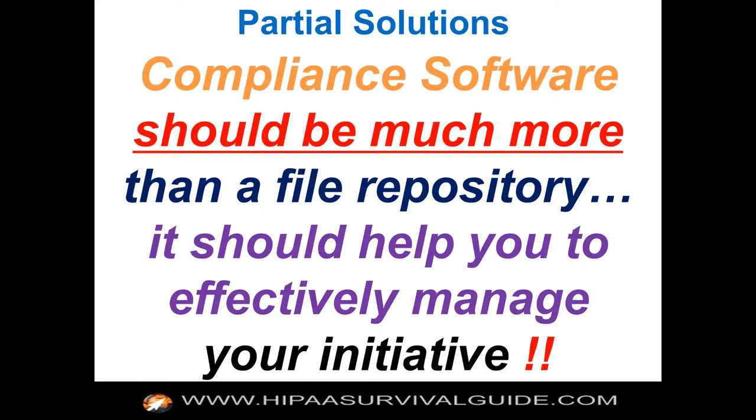In our view, compliance software should be much more than just a file repository — it should help you effectively manage your initiative. You can build a repository using Microsoft SharePoint, Google Apps, or even a network file share. It's really straightforward to build a functioning repository that will help you keep track of your initiative. Worst case, you could build a repository just on a network file share — a single place where you have a single version of the truth, so when an auditor comes, or if you get into a lawsuit, you know where to find your stuff.